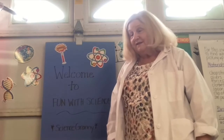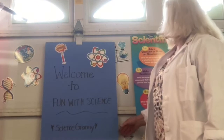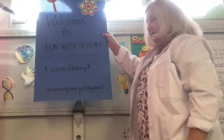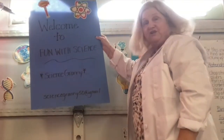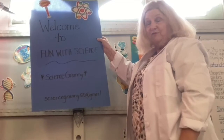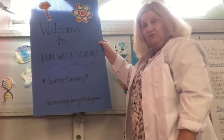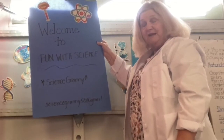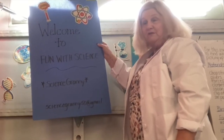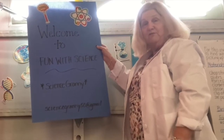What I'll give you right now is my email. My email is sciencegranny50 at gmail. If you have any comments, suggestions, or questions, please email me and I'll get right back to you. I hope you can stick around for the lesson the whole thing. It won't take long — about a half hour — and then you can do it on your own with your parents, or maybe you'll get the stuff ahead of time and do it with me.